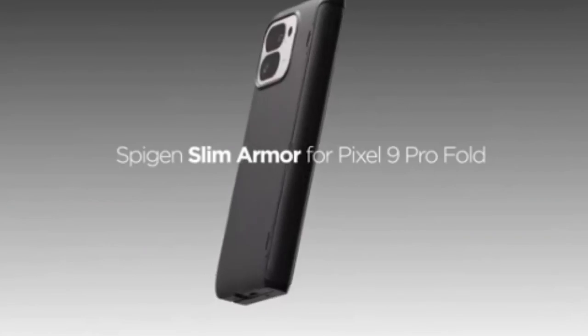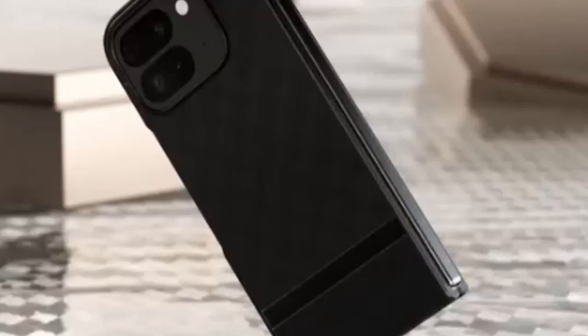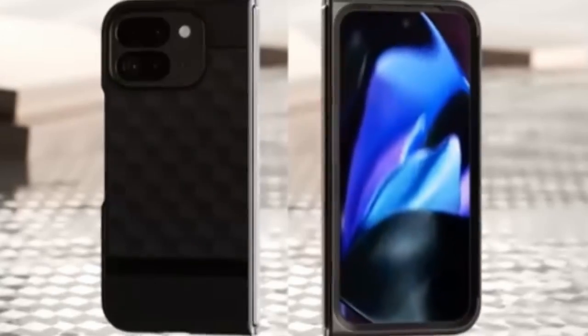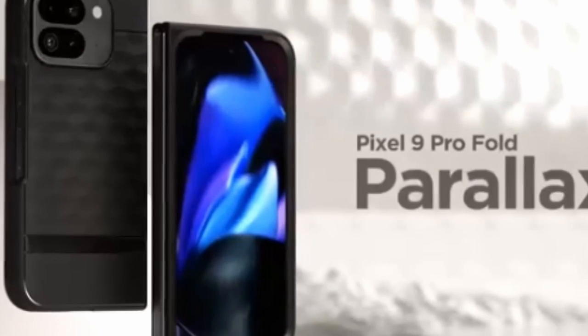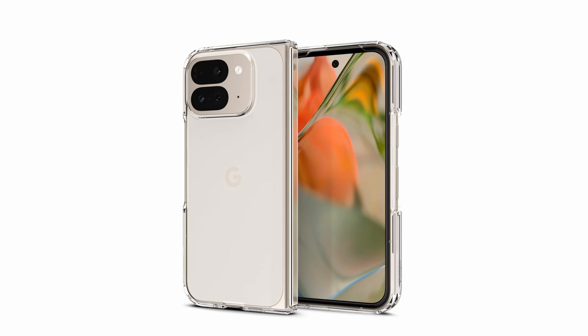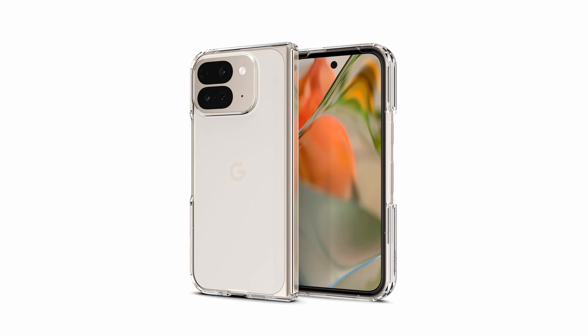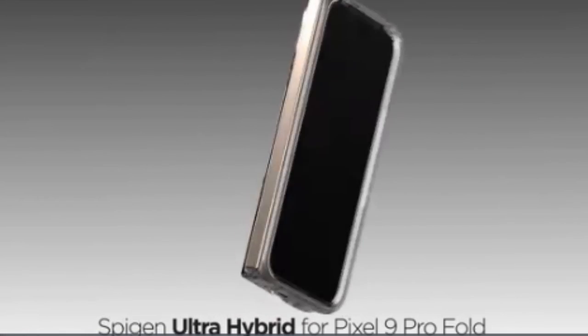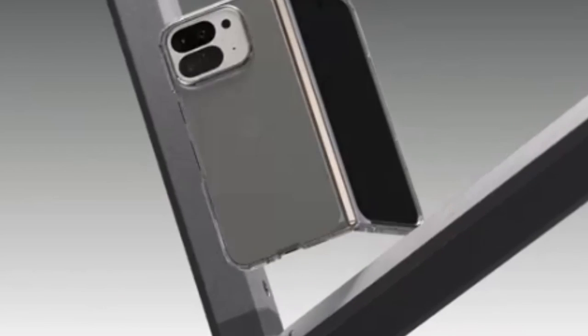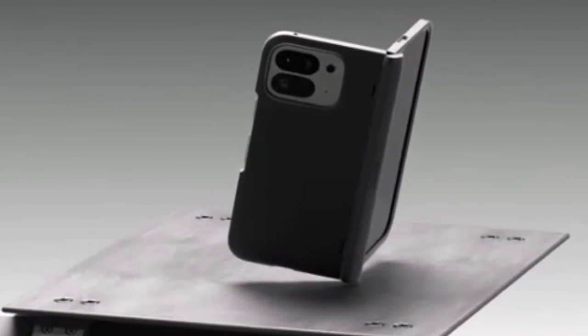From slim and sleek options that preserve the phone's elegant profile to rugged cases that provide military-grade durability, there are a variety of choices available. Whether you prioritize aesthetics, functionality, or drop protection, the best Pixel 9 Pro Fold cases cater to every need, ensuring your device remains safe and stylish in any situation. This list is based on my personal opinion and research, ranked by quality, features, and pricing. For more information and updated pricing on the products mentioned, be sure to check the links in the description below.